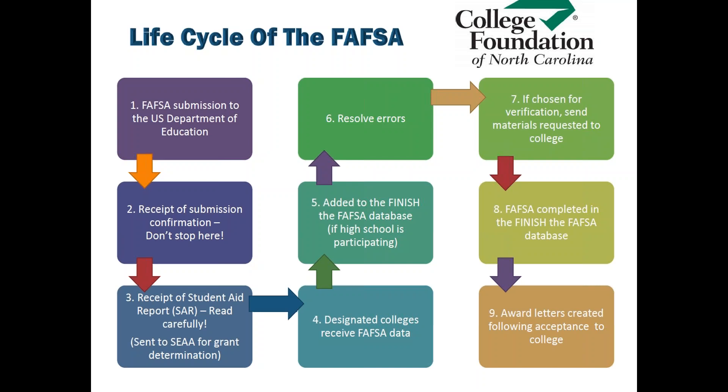The FAFSA data is then sent to the state agency for grant determination. You can put up to 10 colleges on your FAFSA, and any colleges listed will be sent this FAFSA data electronically. At that point, the FAFSA data will then be sent to the Finish the FAFSA database if your high school is a participant.